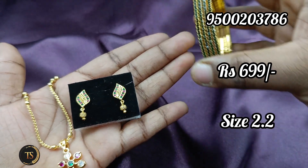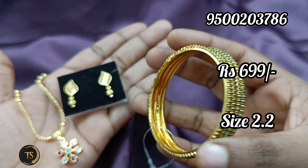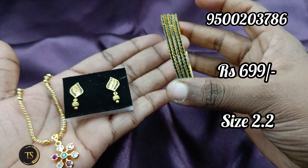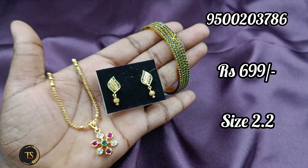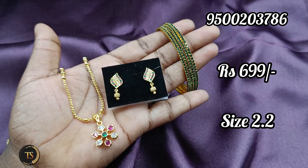Next is a pure ad bangle. It is a green color. This is a size 2.2 size. For this, we can use a diamond pendant. This is a diamond design. This is 699.